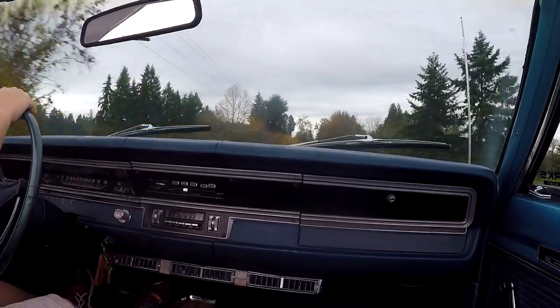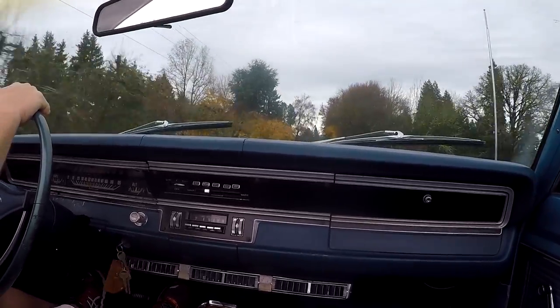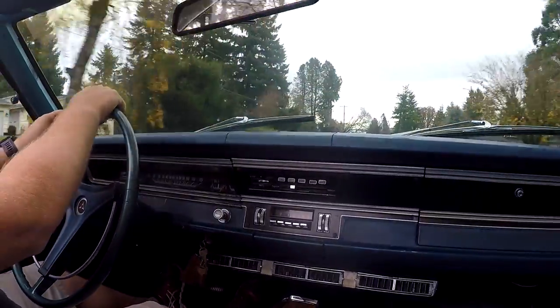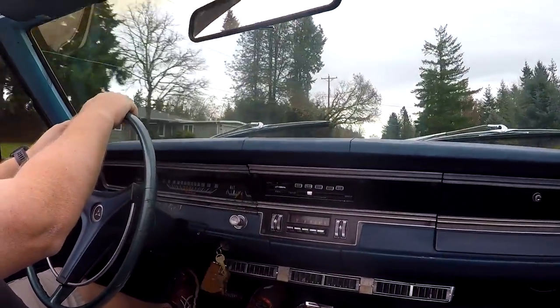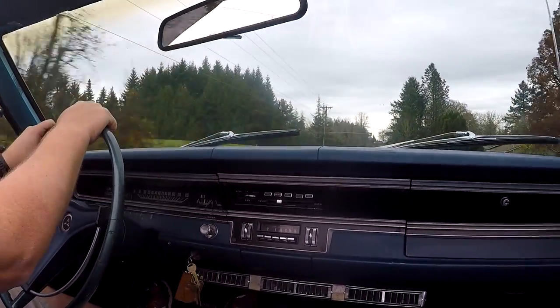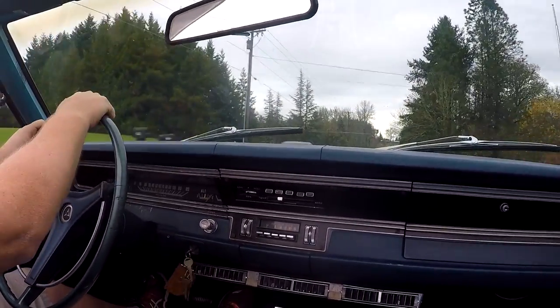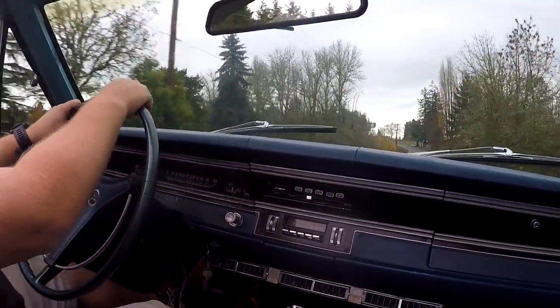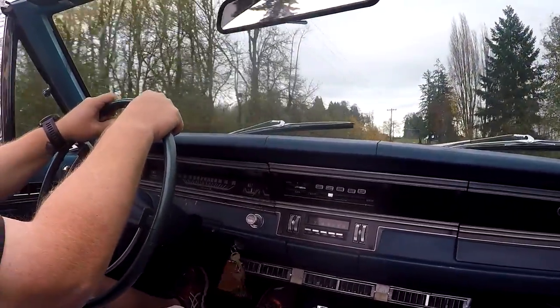Here we are out cruising around in the little Dart GT. I love driving this car - it's just fun. I love driving through Oregon, especially here in the fall. The leaves are pretty much gone, but it's actually not too cold. You can see I'm not wearing my jacket. When I left, my daughter asked how come I'm not wearing my jacket. Well, I'm kind of a shorts and t-shirt guy all year.